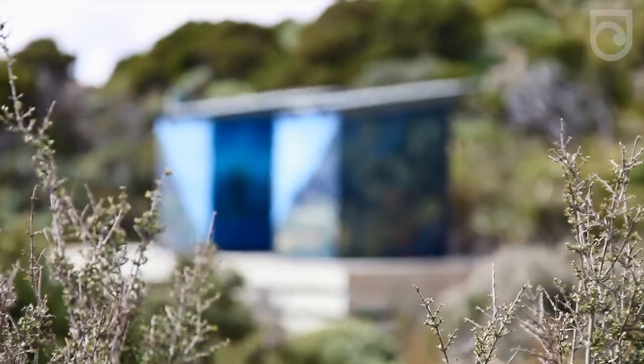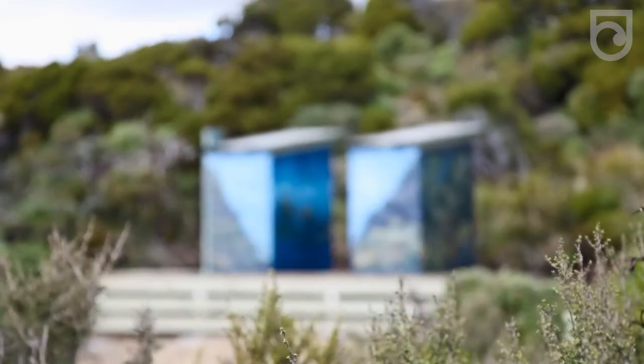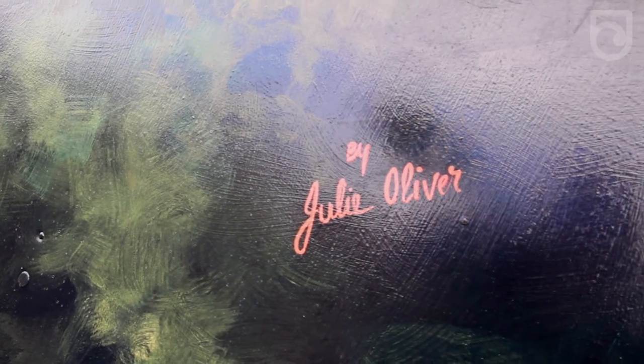It probably has the coolest loos on the DOC estate. Where could you get a better looking loo than here at Rangawaihea hut? It's very cool.